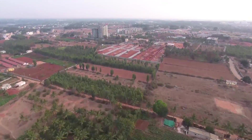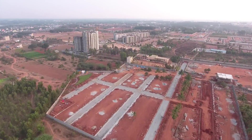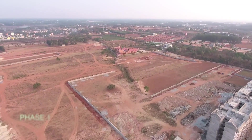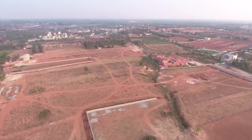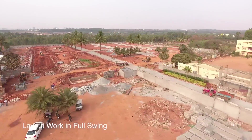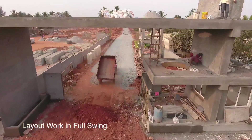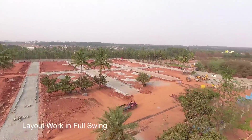The land developed as Dollar Colony is a 100-acre layout comprising Phase 1 and Phase 2. It comes with clear titles and is approved by the Bangalore Development Authority. Dollar Colony is a fully owned property by Reliable Developers and not a joint venture with any land holder.